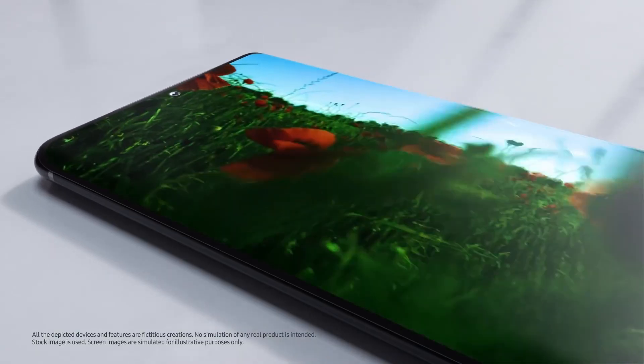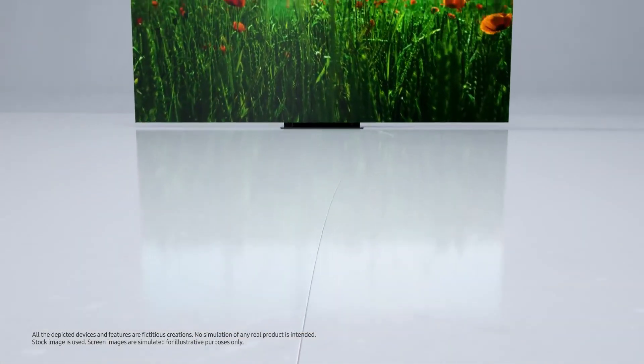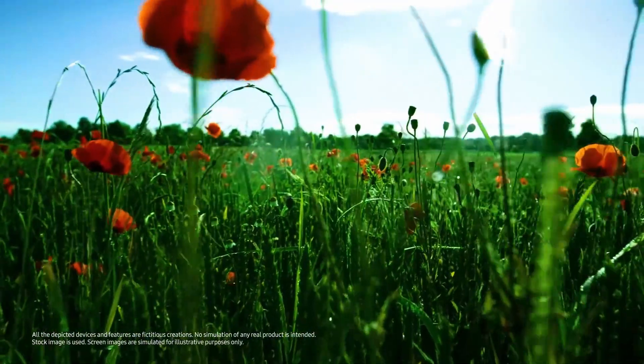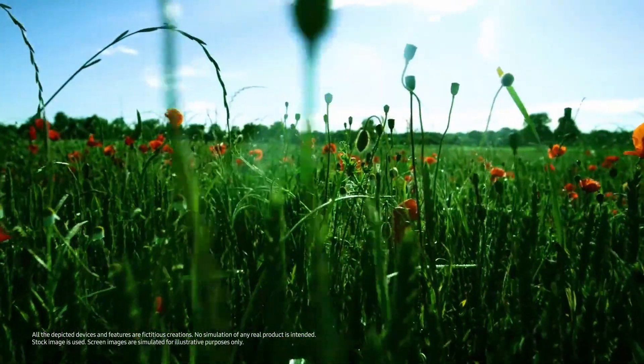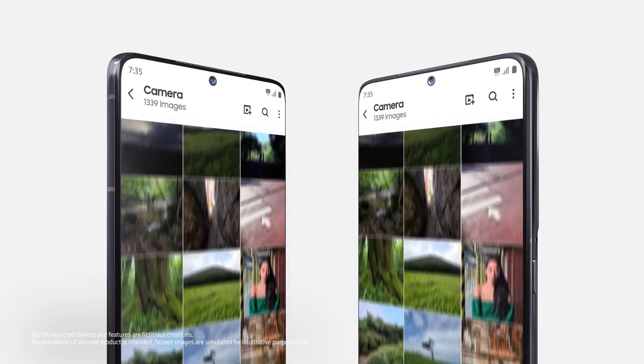That's all about the Exynos 2200. What are your thoughts? Will the Exynos 2200 be able to go head to head with the Snapdragon 898, or will it again fall short in some areas despite being great on paper? Do let me know your thoughts in the comment section below, and as always, I'll catch you in the next one.